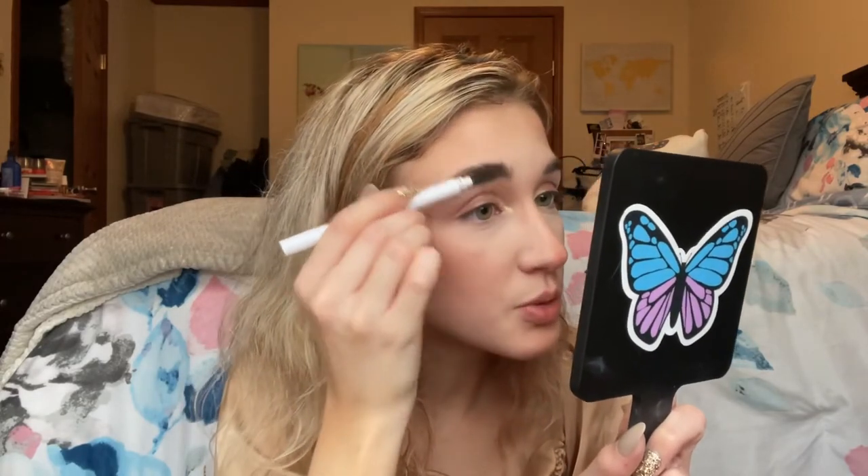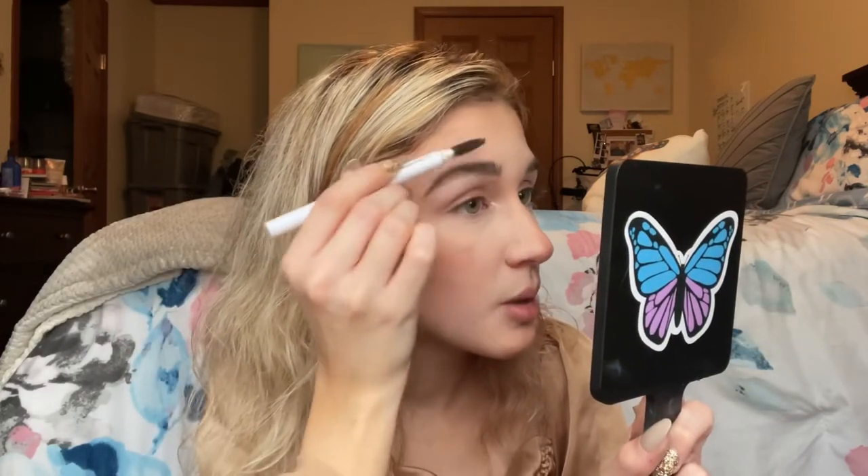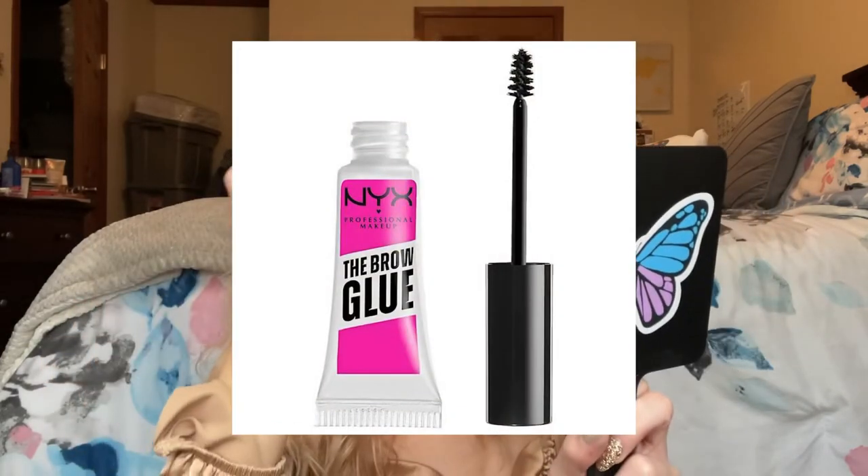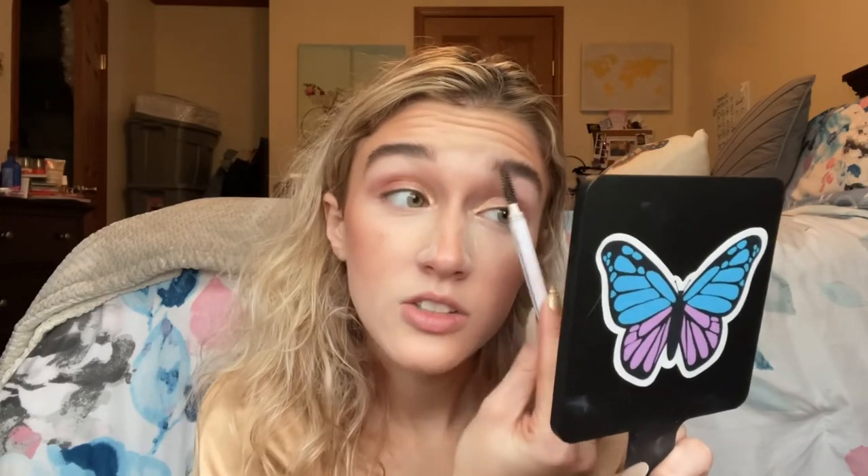She has her brows flicked upwards so I'm filling them in using the ELF Instant Lift Brow Pencil, then flicking them up. I'd recommend a brow gel to keep the feathery brow in place — I think there's one by NYX that's really popular on TikTok right now — but I'm just using a spoolie, which won't hold as long. Then I'm tapping away the excess powder with a beauty blender.